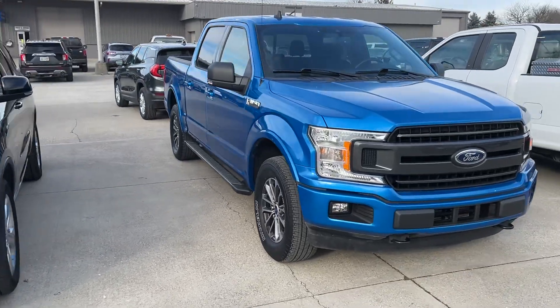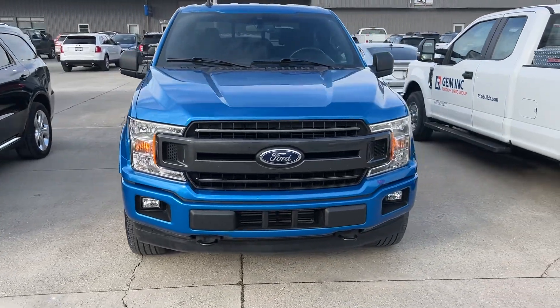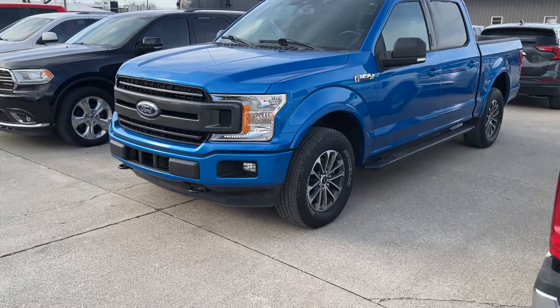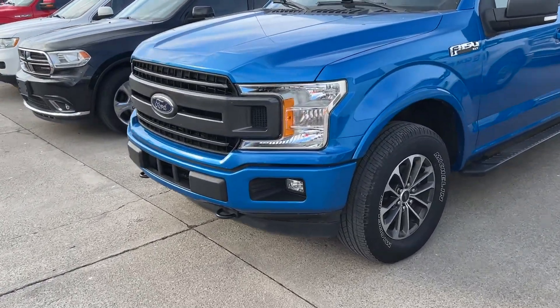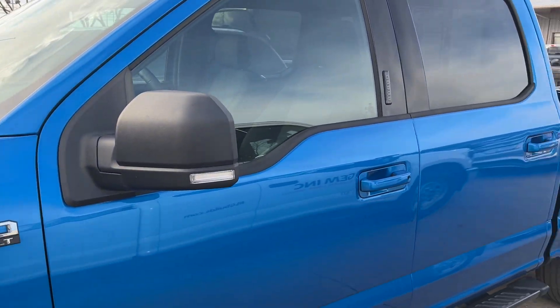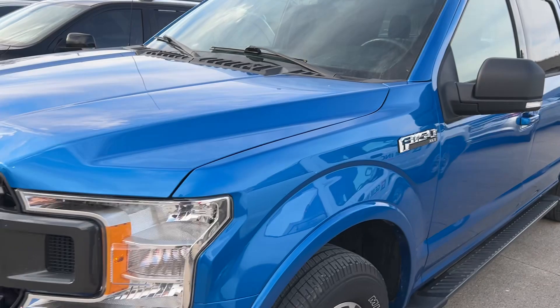This is Parker out here with Terry Henricks, just wanting to bring a quick walk-around video of this 2019 Ford F-150, just to give you a good overview of it, overall condition, describing it in as best detail as I can with the video.